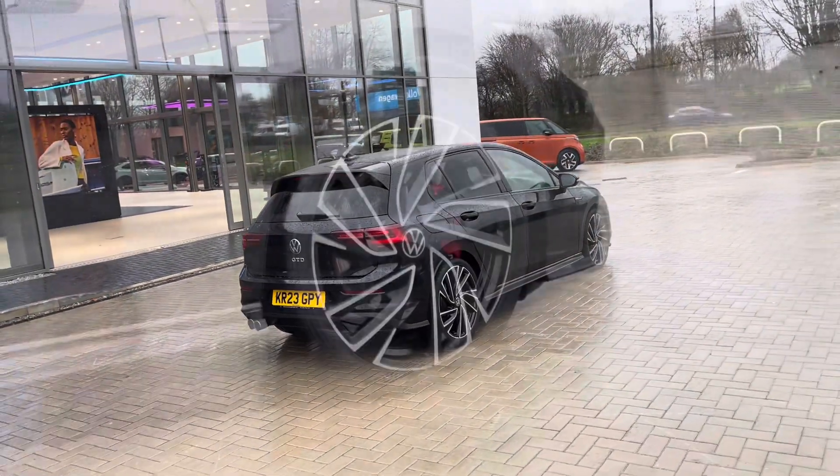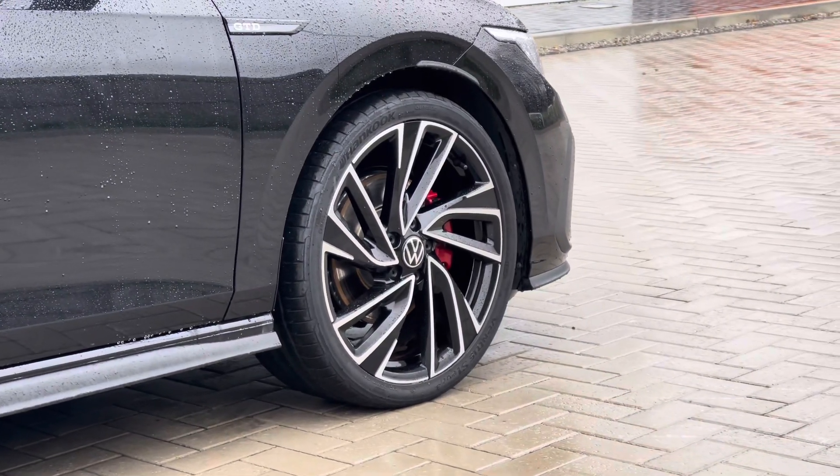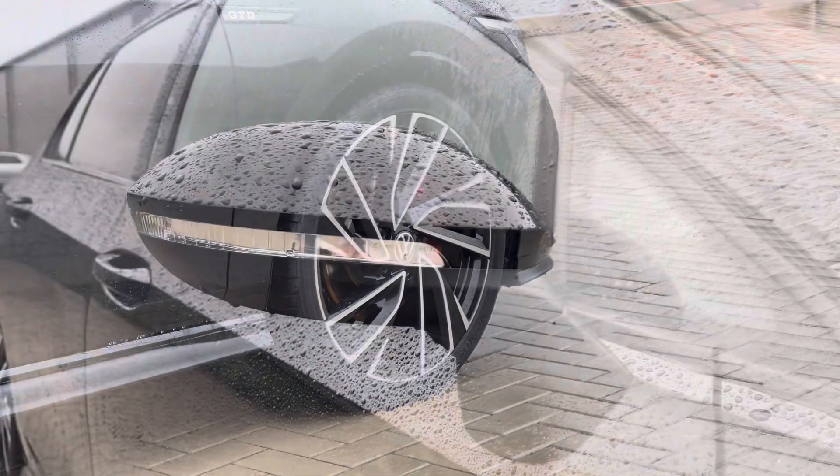With a clean exterior bodywork and also the upgraded 19-inch Adelaide black diamond turned alloy wheels that do complement the exterior finish well, offering a sporty look to the vehicle.